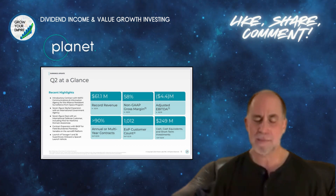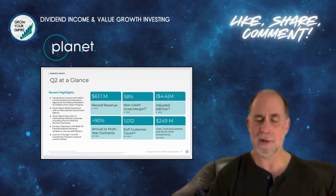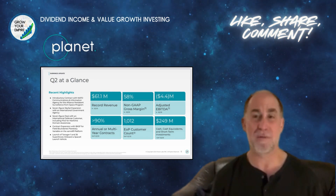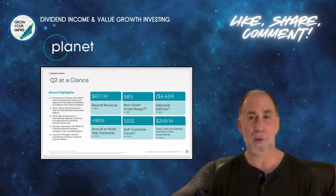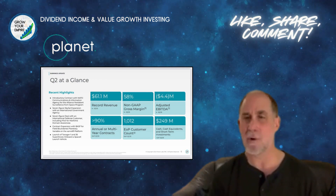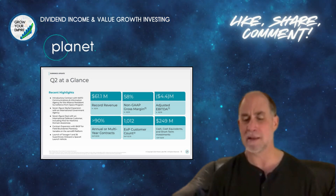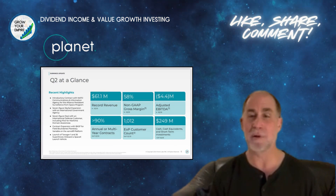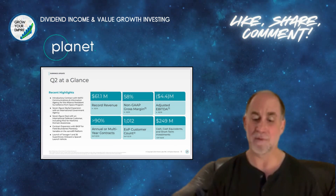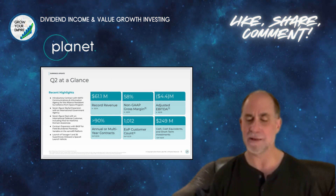The cash position impressed me — they're sitting on almost $250 million of cash. They're still burning cash because it's early stage. However, management has indicated they have a very close eye on becoming profitable in the near-term future and are taking the necessary steps to get there.